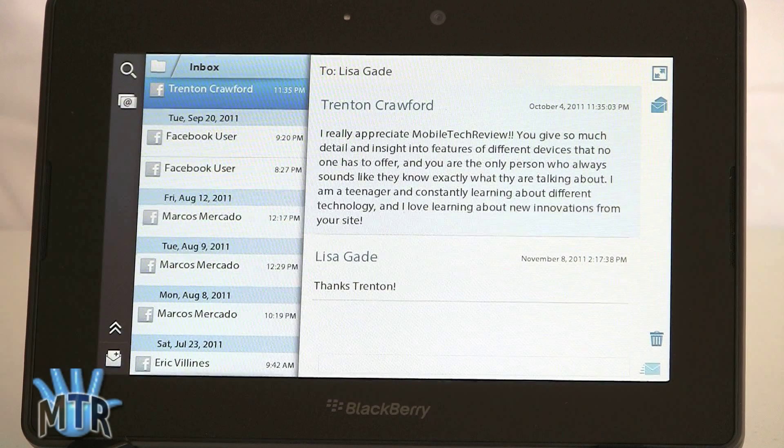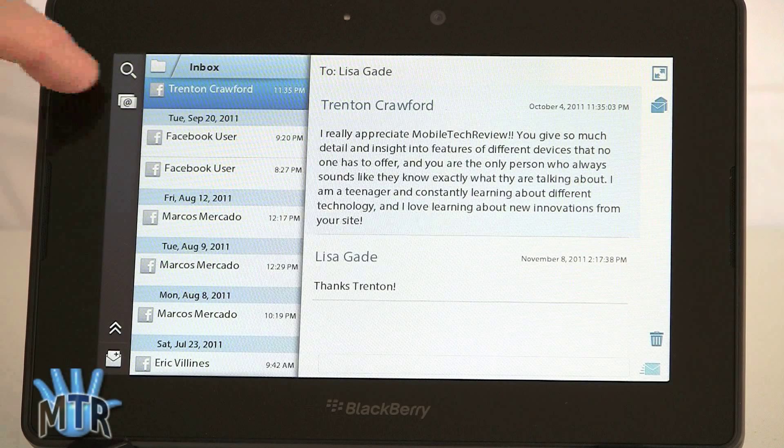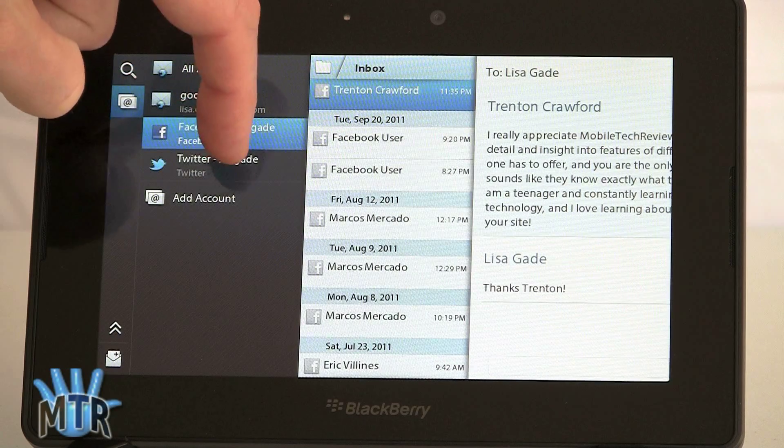Next, we have the messaging application, and this brings everything together — Twitter, Facebook if you set those accounts up, Gmail, and your email — all that kind of stuff. Right now we're looking at the inbox, which here is showing Facebook content. If you tap over here, you can see I've got a Gmail account, Facebook, Twitter, and so on. You can also add an account.